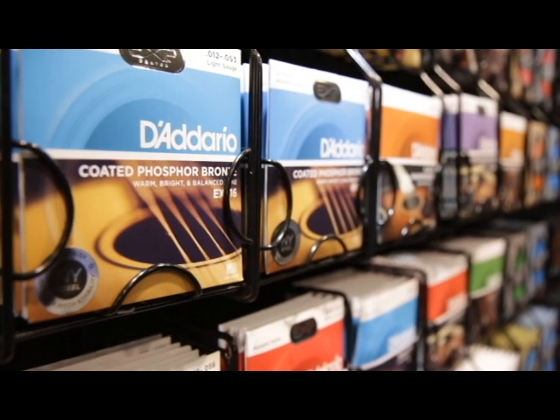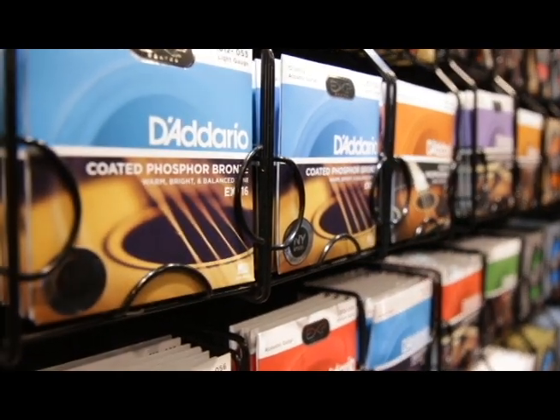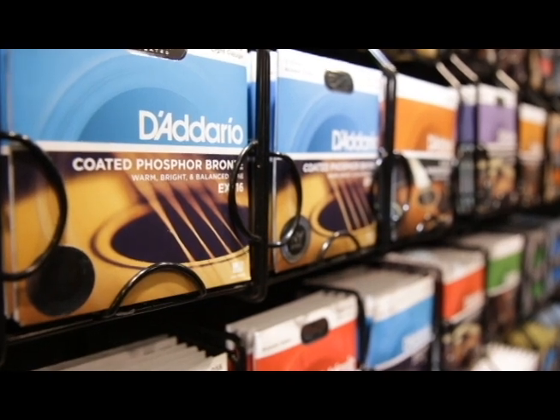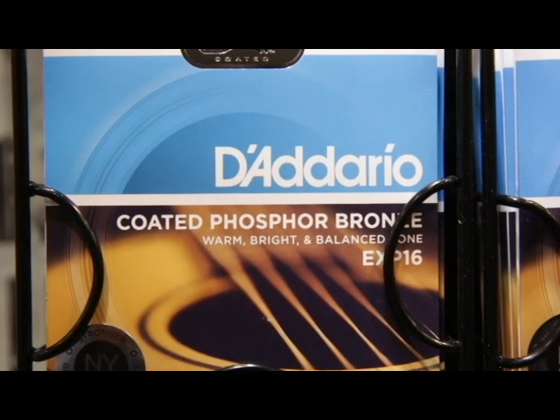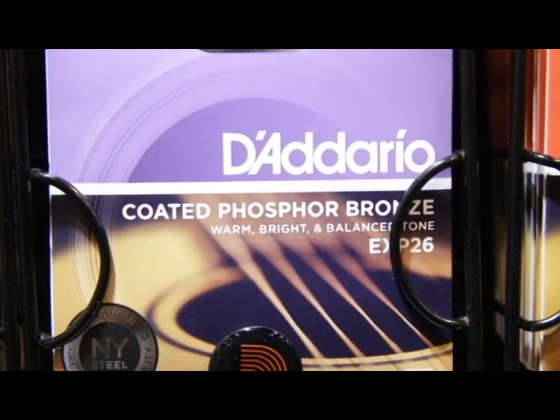New at Daddario, we have the inclusion of our NY steel into our EXP acoustic strings. These are coated premium strings, and we basically took the plain steels and the high carbon steel cores of our NYXL and put them into the acoustic string sets. That gives acoustic players improved tuning stability, allowing them to tune faster and stay in tune better — spending less time tuning between songs and sets — and also increased break resistance, giving you more flexibility when bending.